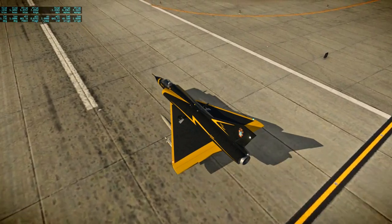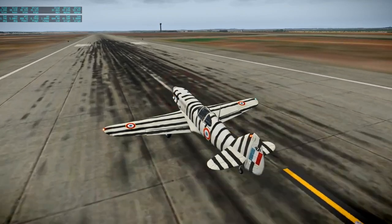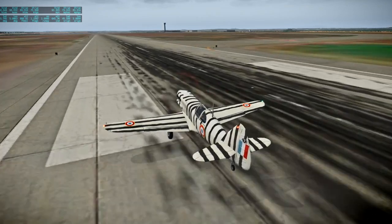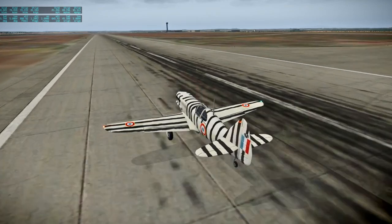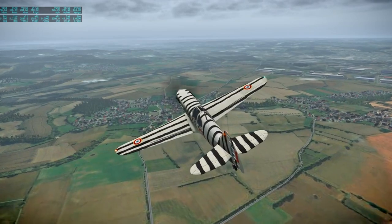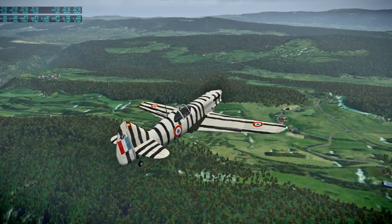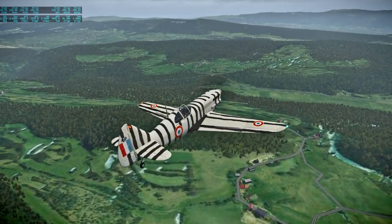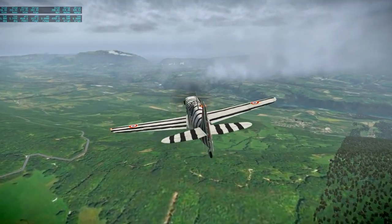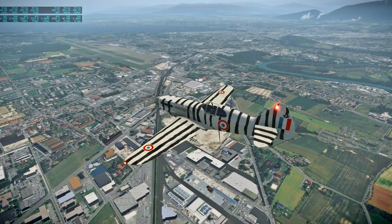Next up is a very nice freeware plane - the Dewoitine D.520, another unconventional plane by Beber on the X-Plane.org forum. The interior is quite remarkable as far as the dials are concerned - they are custom and the liveries are pretty good too. It's a French fighter aircraft, which is why I'm flying it from Lyon to Geneva. It's a short flight which is sort of a shame - I would not have minded having a little bit more time with it.